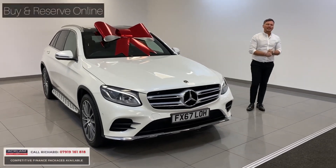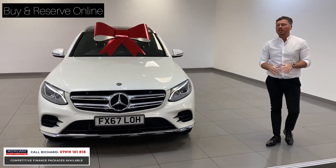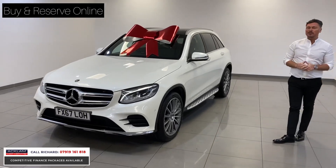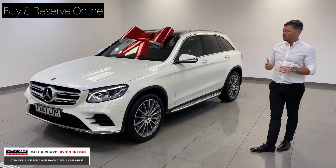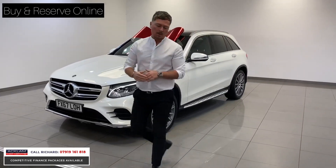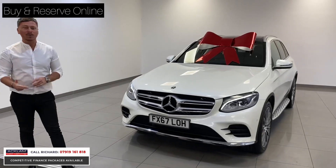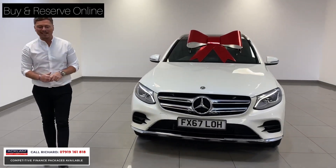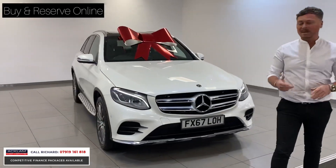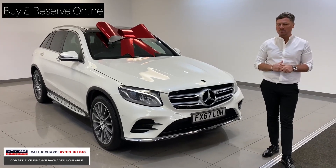Priced at just £29,570, we've got this beautiful Mercedes-Benz GLC 250 just arrived. The car is finished in Designo diamond white paint. It's the 250 with a 2.2 high-horsepower diesel engine. It's a premium plus model, covered only 15,000 miles. It's a 2017 67-registration in stunning condition. It's had one owner from new and two Mercedes services, so it's got a full Mercedes-Benz service history.